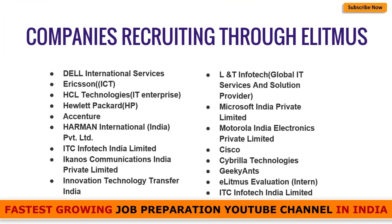Companies recruiting through eLitmus include Dell, Ericsson, XCS, HP, Accenture, Harman International, ITC Infotech, Ecanos, Communication India Private Limited, Innovation Technology, L&T, Microsoft India, Motorola, India Electronics Private Limited, Cisco, GeekyAnts, Cybrilla, eLitmus Evaluation, and ITC Infotech, among many more commonly recognized names.